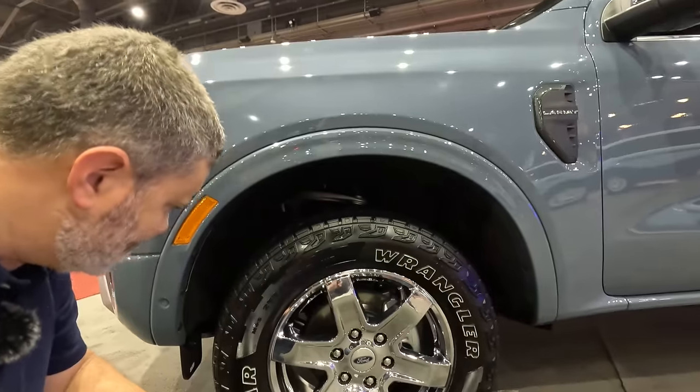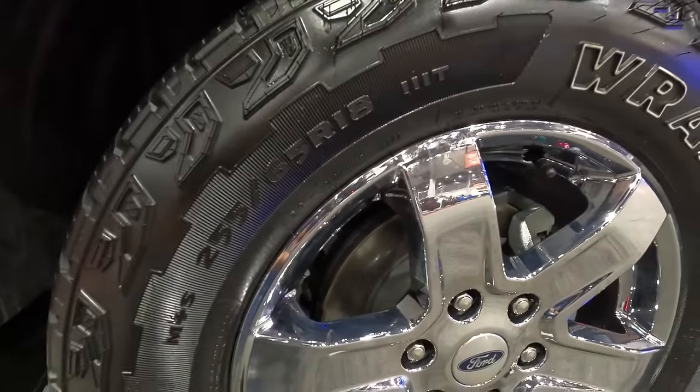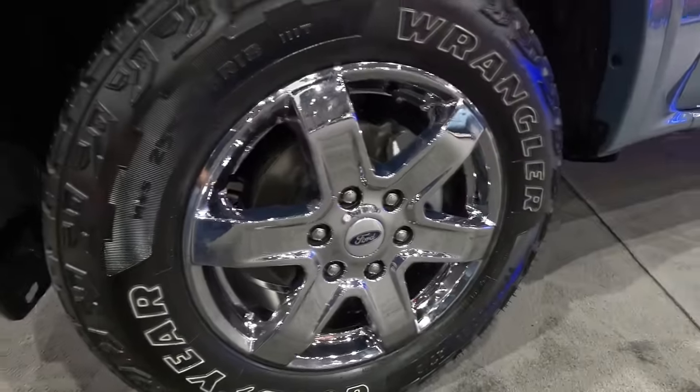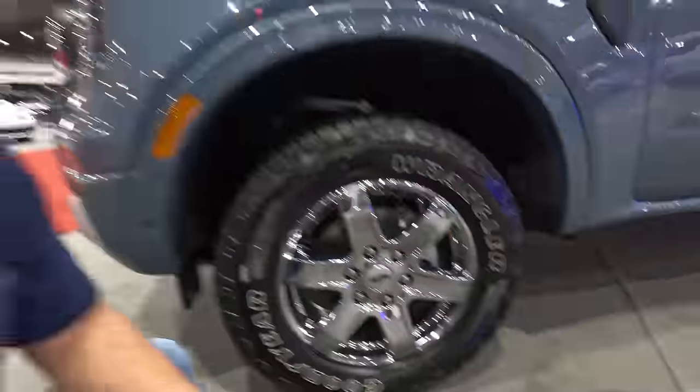Moving on down to the tires, because the meats matter: 255/65/18. This is a good size, especially for this trim and what you're trying to do. Of course, it's a chrome wheel because it's the Lariat trim — the mature spec — but there's a little youth in there with the raised white letters. That looks really good.